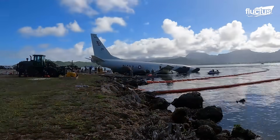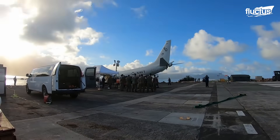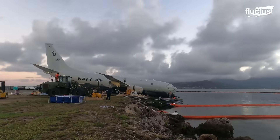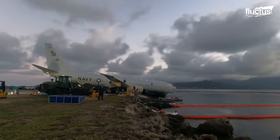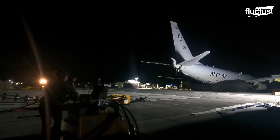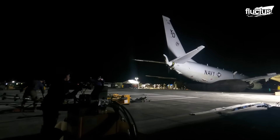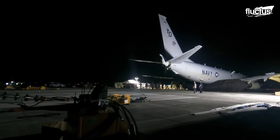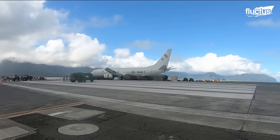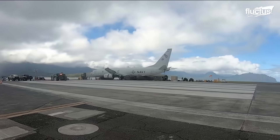To remove the plane, salvage crews extracted most of the P-8's 2,000 gallons of fuel to lighten the load. Then they placed inflatable cylinders beneath the fuselage to provide buoyancy. The partially submerged aircraft was slowly rolled backward onto the bags, and a few hours later the plane was lifted above the shoreline and safely returned to the tarmac.